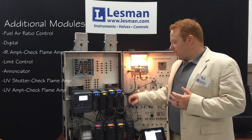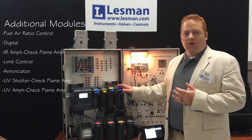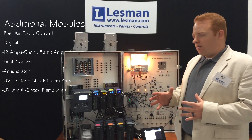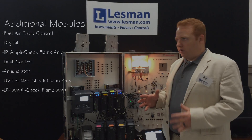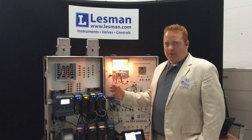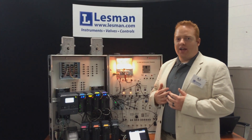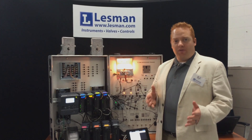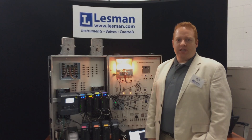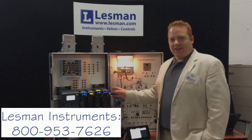Honeywell has done an excellent job giving their customers the ability to create their own building blocks for a unique combustion control system. The Slate system may be a little bit overwhelming to people familiar with more traditional combustion controls — that's where Lessman and I can come in to help. If you are interested in learning more about Slate, please contact me at the information below. I'd be happy to talk to you about your application and see how Slate can work for you.